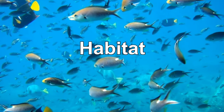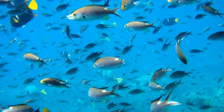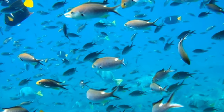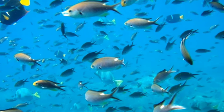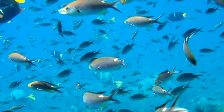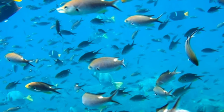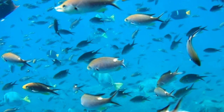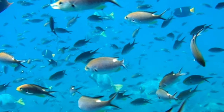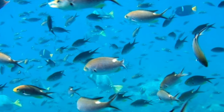The skipjack tuna is an epipelagic fish, occurring in waters ranging in temperature from 58 to 86 degrees Fahrenheit. While skipjacks remain at the surface during the day, they may descend to depths of 850 feet at night. Skipjacks have a tendency to school, often under drifting objects or marine mammals, sometimes schooling with drifting objects, sharks, or whales.